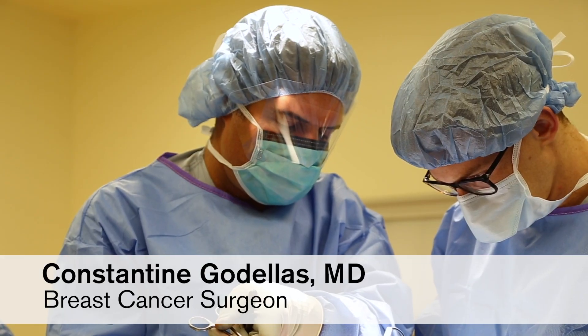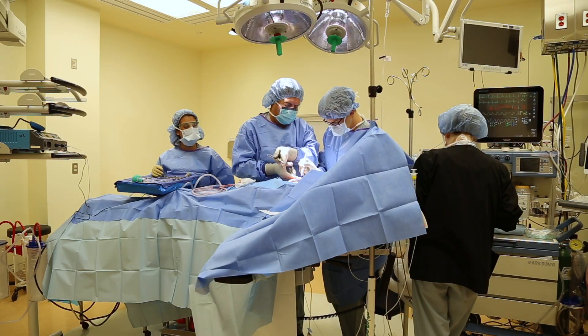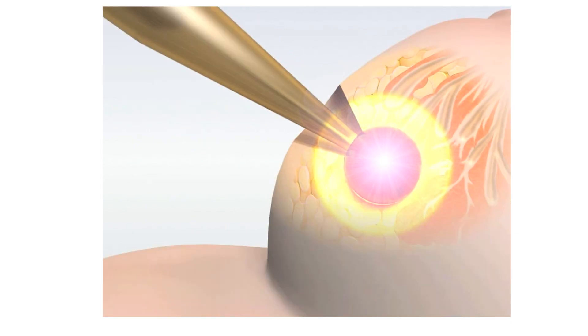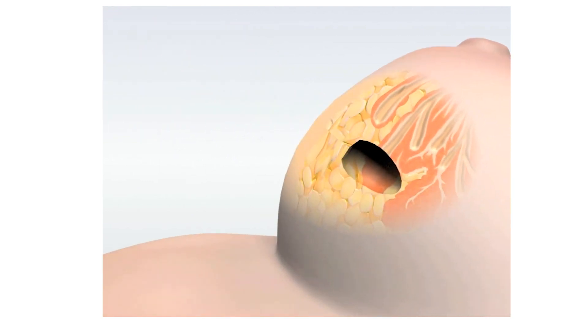During the operation, Dr. Godeles and I worked very closely to deliver the radiation. The surgeon does the surgery, and then both the surgeon and the radiation oncologist fit the radioactive source into the lumpectomy bed. The surgeon leaves the operating room, and myself and my physicist deliver the radiation over the course of approximately 30 minutes. The surgeon returns, takes the applicator out, and the radiation's done.